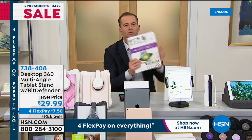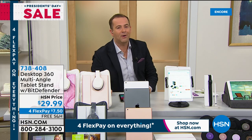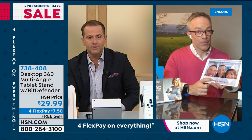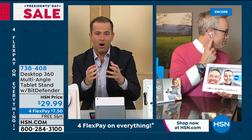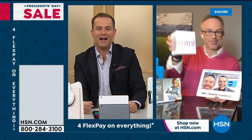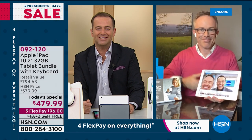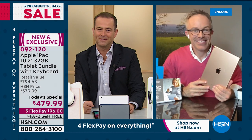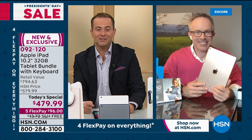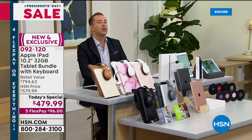Coming up in the next hour: Apple AirPods Pro, a pod speaker with Siri, and the Apple Watch at the lowest price ever — a big Apple extravaganza. Bill and Adam wrap up. The host urges viewers still in the ordering process to stay in. On the way next — a killer deal coming right after this.